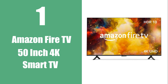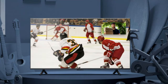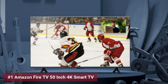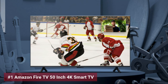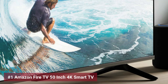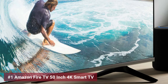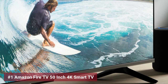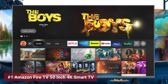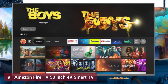Topping off the list is the Amazon Fire TV 50-inch 4K Smart TV. Elevate your viewing experience with the dazzling 4K clarity, high dynamic range, and immersive audio this smart TV offers. Effortlessly command your entertainment with Alexa's hands-free voice control, and dive into a vast sea of content with services like Netflix and Disney+. This TV isn't just a window to cinematic bliss — it's a portal to all your multimedia pleasures, smart home commands, and so much more.